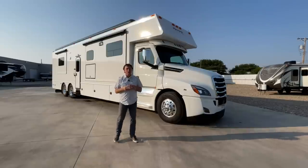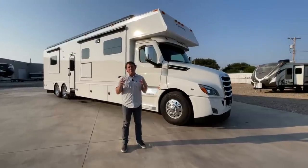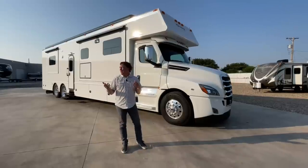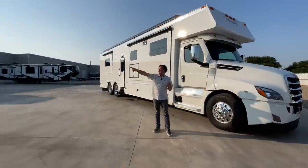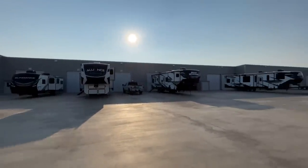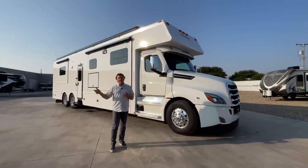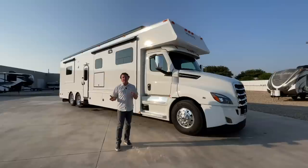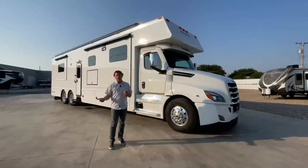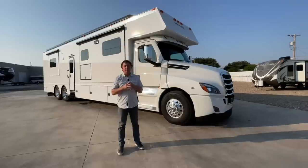We're pretty proud to have more customers in the area - it's nice to be able to do a little bit more service and give them a little extra treatment since they're closer. We always have service areas here for people to come out, get the coach serviced, plug in, and hang out a day or two. Especially when customers come in and buy new coaches, they can get comfortable in their new motorhome and then run home.